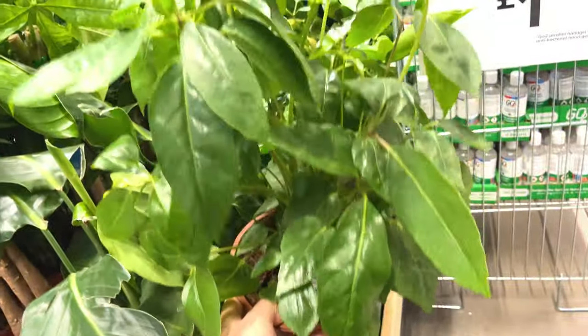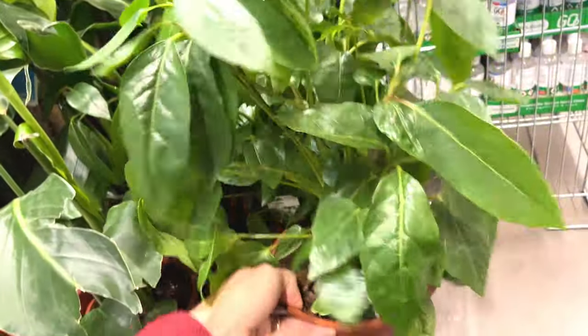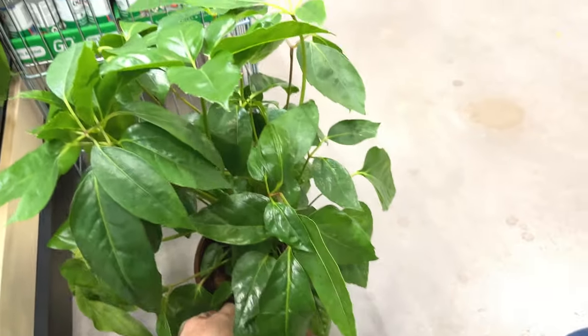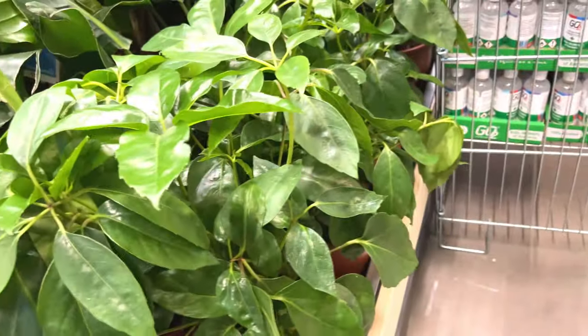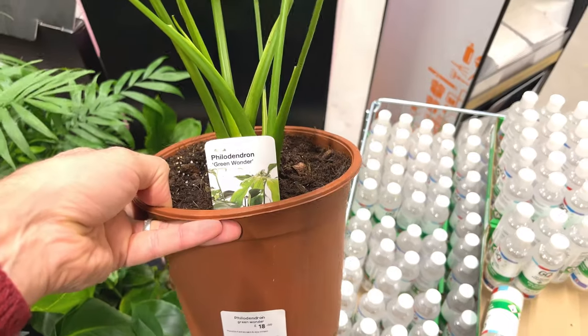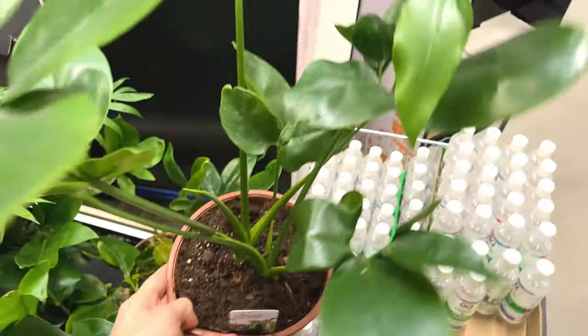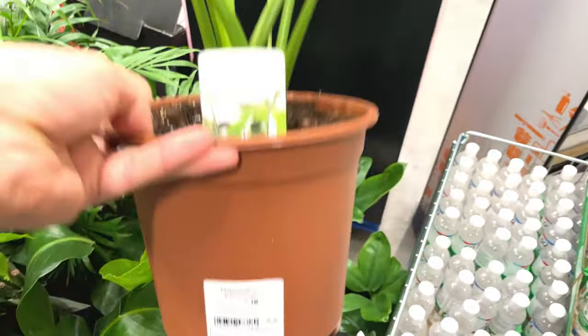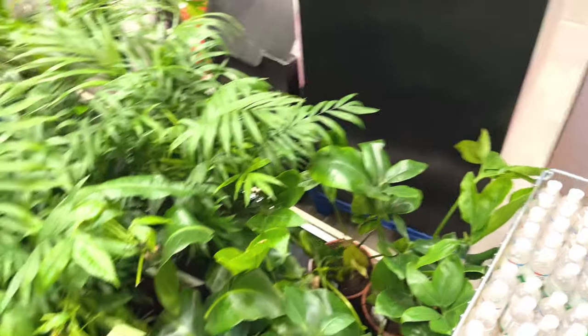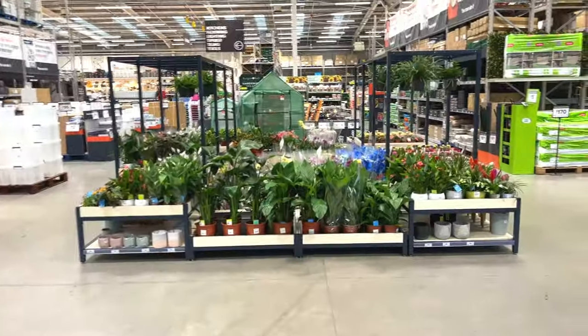Schefflera — umbrella plant, slightly different, got bigger leaves — 18 pounds. I've not seen an umbrella plant like that before. Very full, quite nice, doesn't look super healthy. What's this hidden at the back? Philodendron green wonder — 18 pounds. A bit battered and bruised though — maybe some more over here.